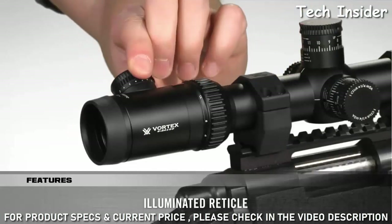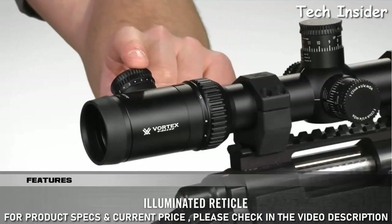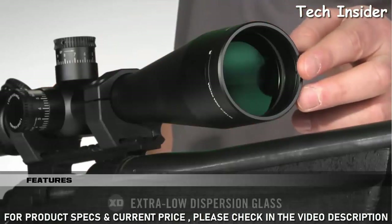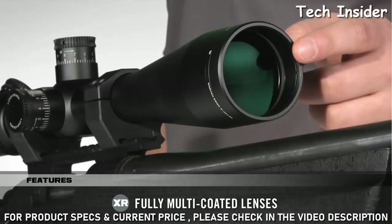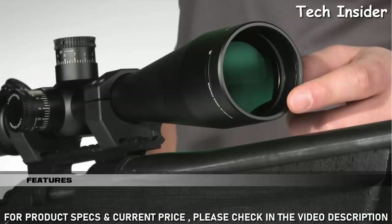The illuminated reticle can be adjusted for various lighting conditions with 10 levels of brightness and an off position between each setting. Optically, the precision ground extra-low dispersion glass ensures maximum edge-to-edge sharpness. The XR fully multi-coated lenses deliver superior light transmission and super bright images, even in low light.